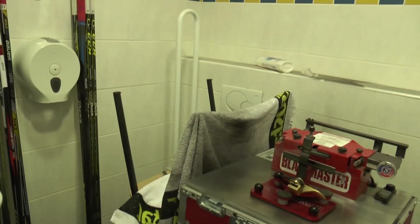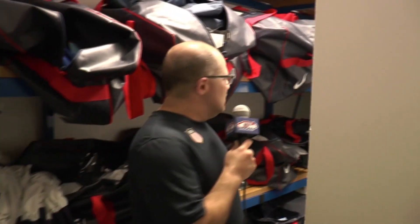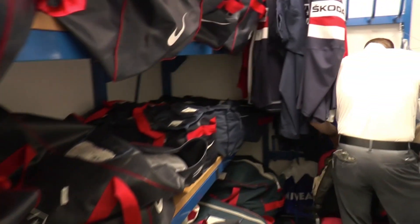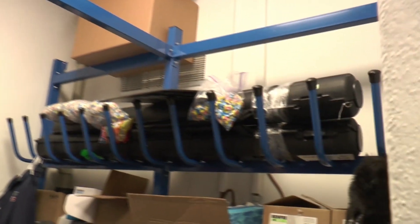Fortunately, we weren't allowed to sharpen our skates out in the hallway, which is a normal practice at these tournaments, so we had to kind of create a room here. We actually have two sharpening areas in and around our locker room. This is mine and Jamie's storage room where we work out of.